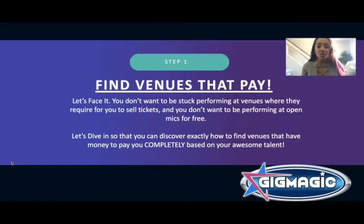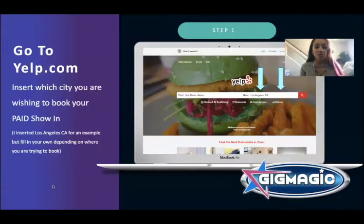You don't want to be stuck performing at venues that require you to sell tickets, and you don't want to be performing at open mics for free. We're going to dive in right now. First, you're going to go to Yelp.com and put in the city you're trying to book in — whether that's where you live, where you're traveling, or where you want to book. For the sake of this tutorial, I just put Los Angeles.